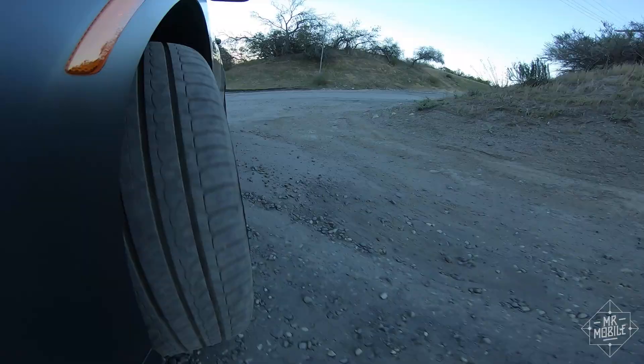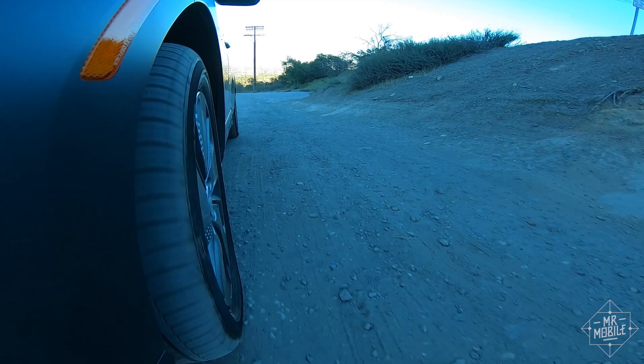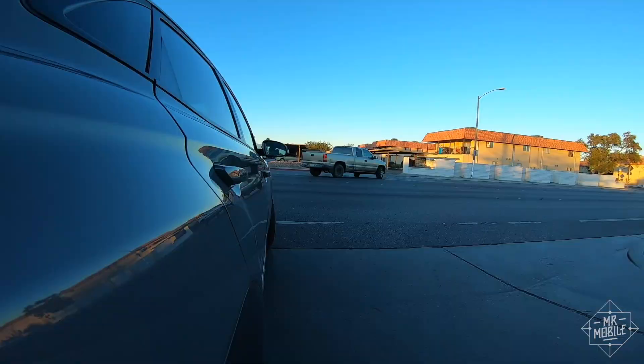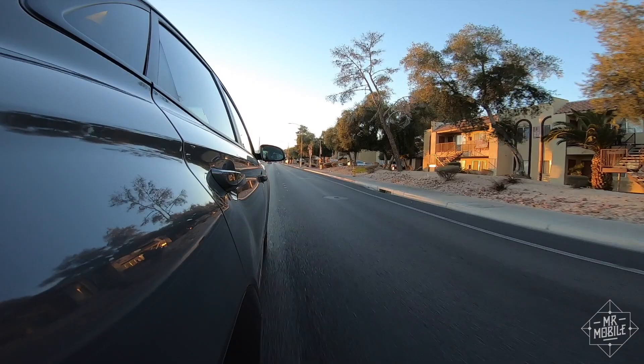That said, there's actually too much power for the front tires to maintain traction when you mash the gas from a full stop. I find myself getting frequent head turns when I squeal into a merge more aggressively than I intend. Like the folks at JD Power, I too wish there were an all-wheel drive option to help with this.